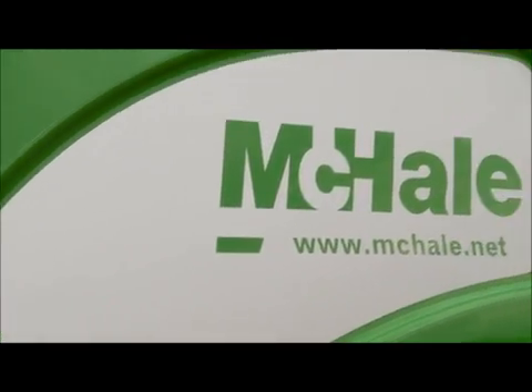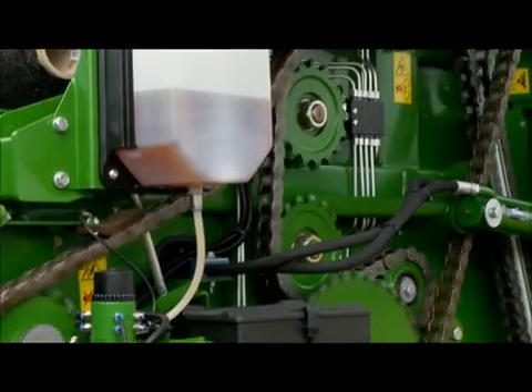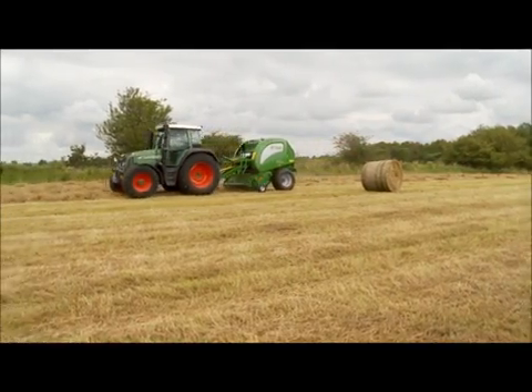The guarding will add to the resale value of the machine and will help preserve it through the years. The hose routing on the F5000 series has also been optimised to help cut down on dust and debris collection.